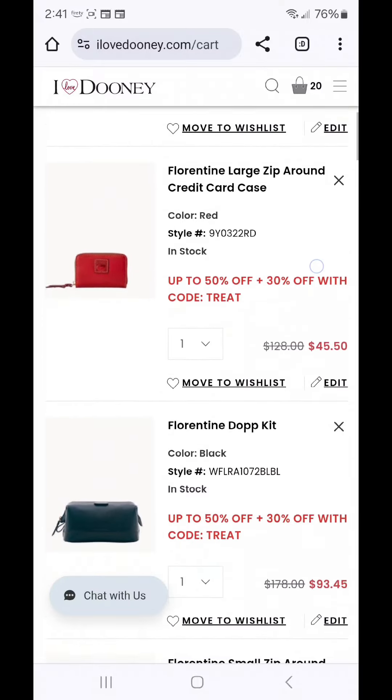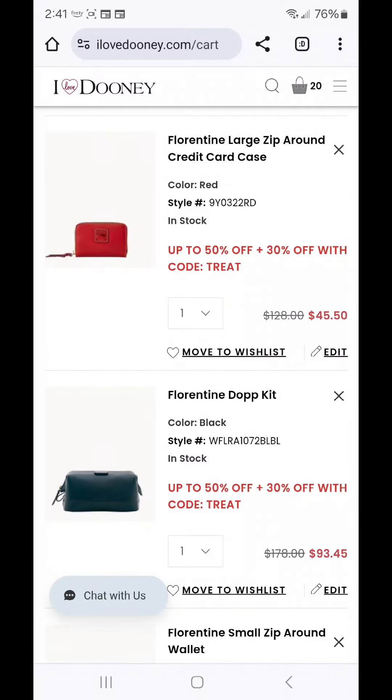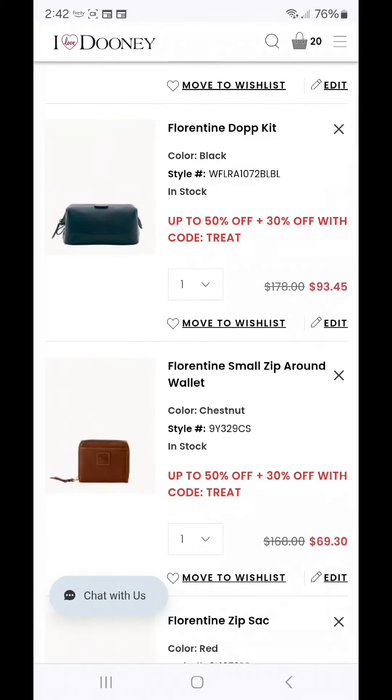The next item is the Florentine Dopp Kit, which with the code TREAT comes down to $93.45. I've mentioned this one over and over in weekly carts. Just know that when in doubt, go with black whether it's for a male or a female. If anything spills, the black Florentine leather is less likely to show the marks or spills compared to the tan color.